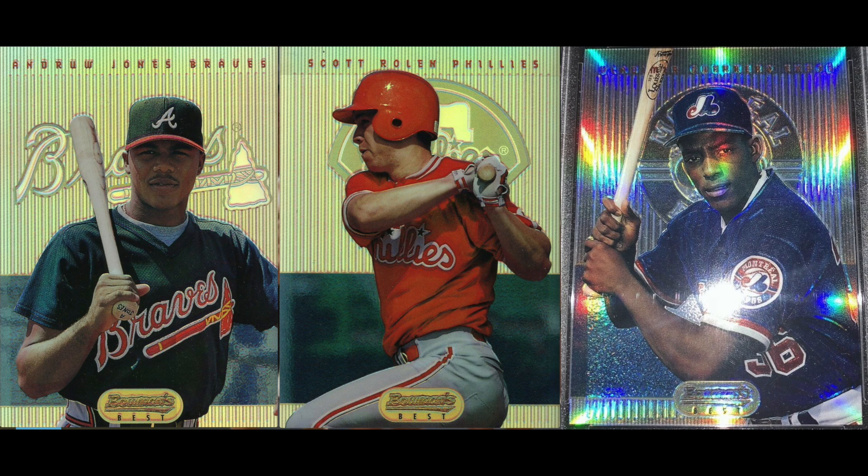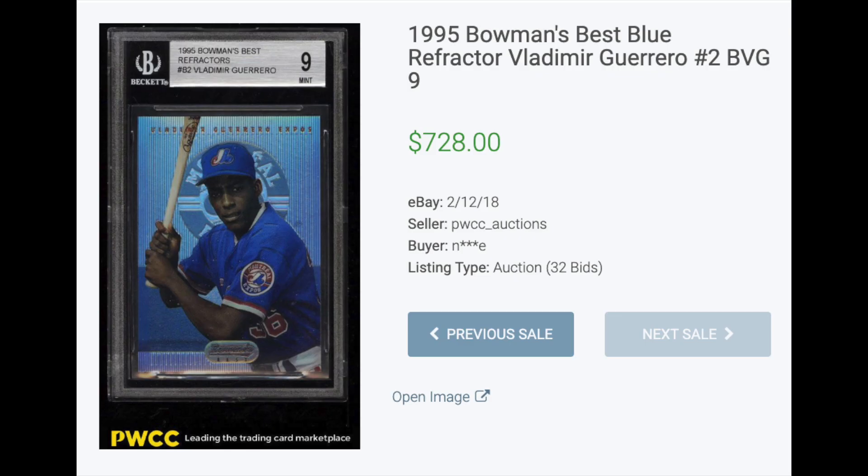Number two: 1995 Bowman's Best Refractors. Bowman's Best second year of refractors, which by 1995 had become the hobby's favorite parallel set. This set features some decent rookies — you can see three here in the picture: Andruw Jones, Scott Rolen, and Vladimir Guerrero. The Guerrero is by far the most valuable, and a BGS 9 recently fetched $728.